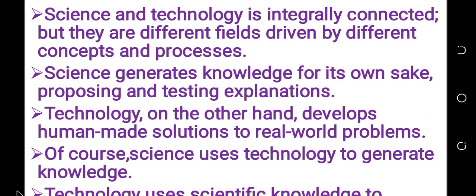To study about microorganisms, we need a microscope. Microscope is a technology product. It's a product of technology.